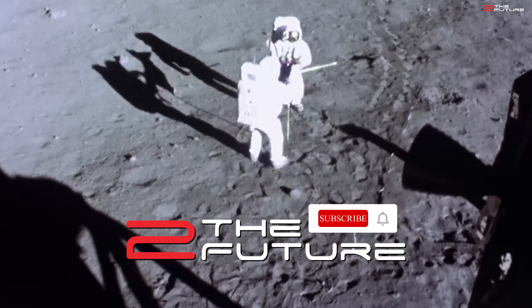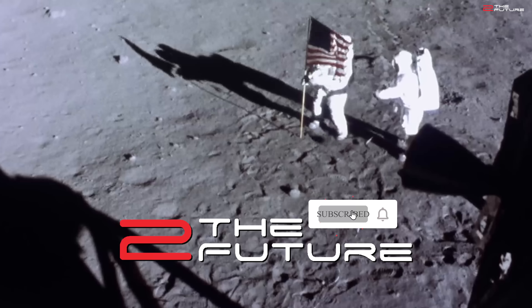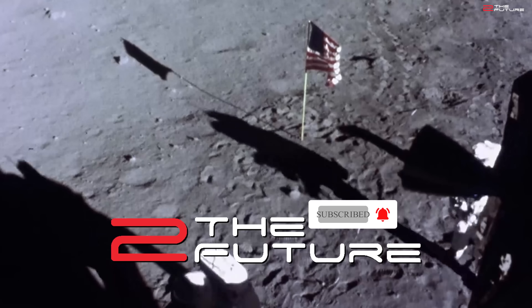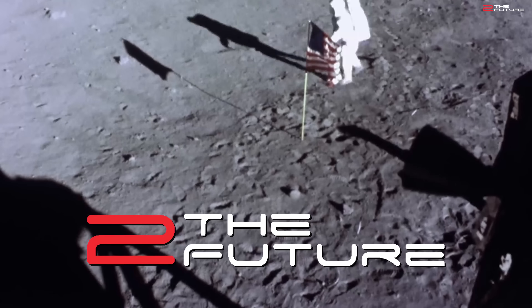Please subscribe to our small channel here if you want clickbait-free space news. We won't use lines like 'finally happened' or 'this changes everything' and other headlines like those — just pure space news. Thanks a lot in advance.